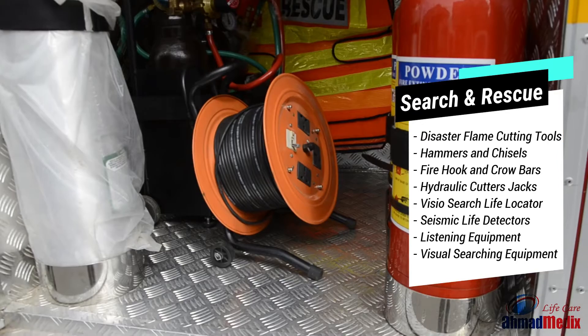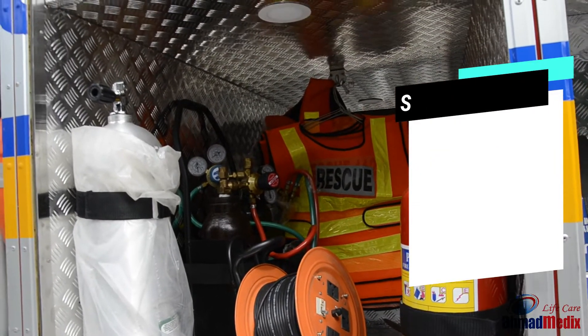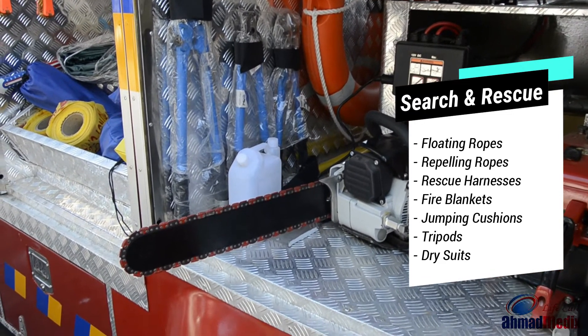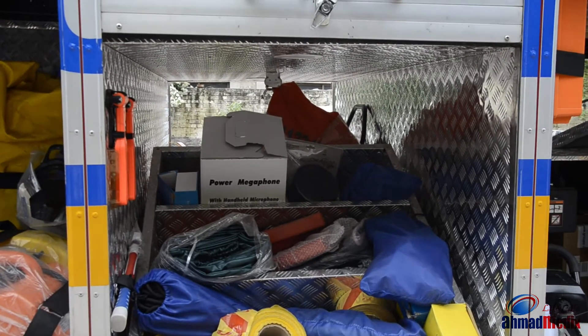To perform water, fire, and height rescue operations, floating ropes, rappelling ropes, rescue and fire blankets, rescue lines, rescue harnesses, jumping cushions, safety rope, tripods, dry suits, life jackets, and lifebuoys are used.